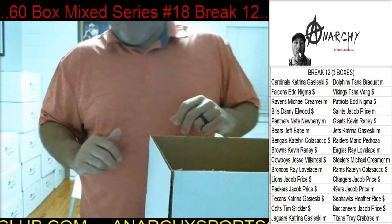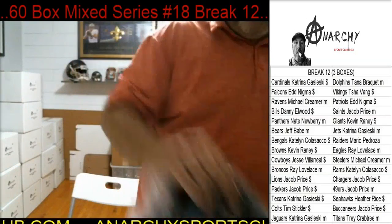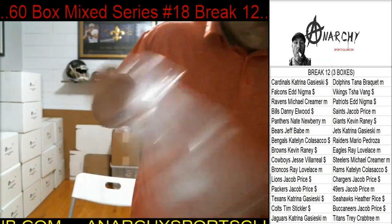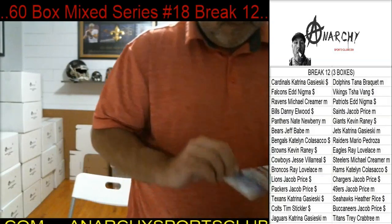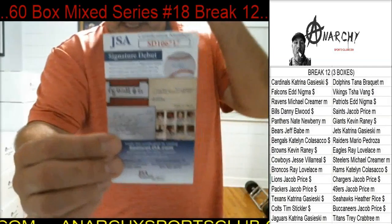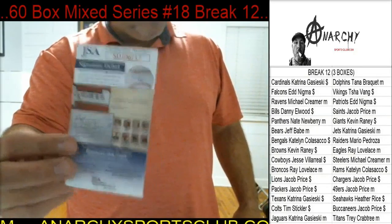Y'all just got to pick the right numbers. All right, we're starting off with a jersey here — a JSA Signature Debut, so that's kind of like a rookie card. This would be his rookie signature on this jersey.